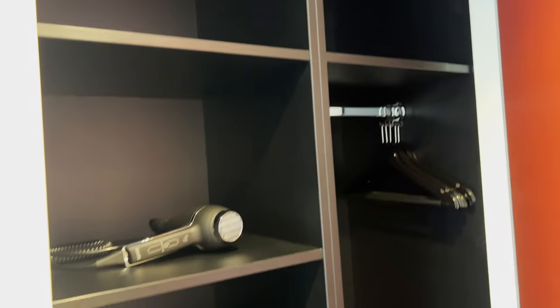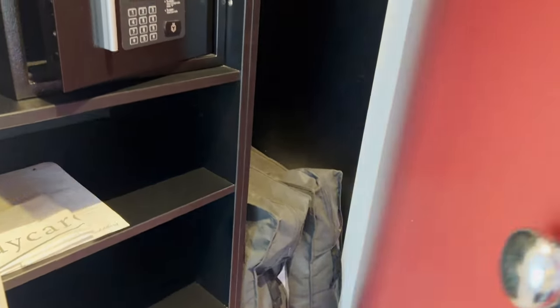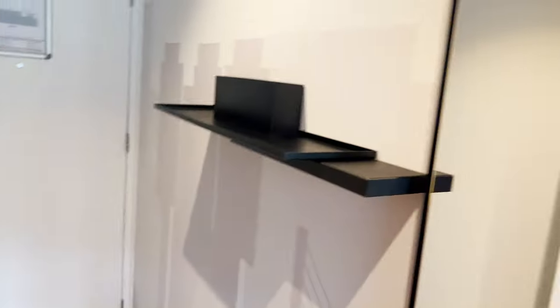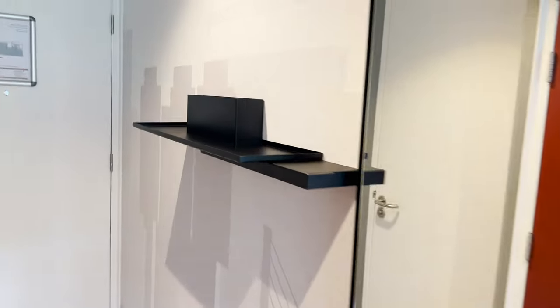In the wardrobe area you've got your usual stuff — extra storage, hangers, a safe, and some extra pillows as well. There's also a full-length mirror here. The hallway isn't the widest, but you've got a shelf for some extra odds and ends.